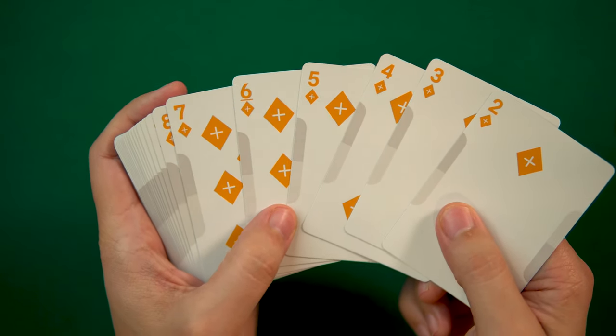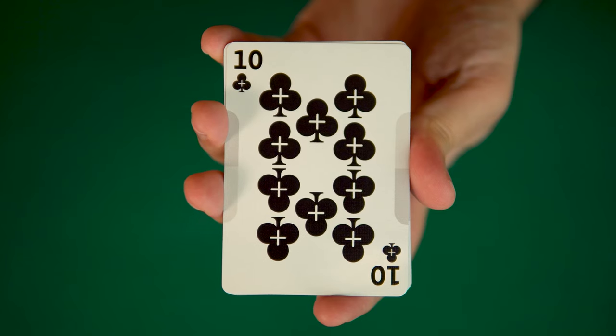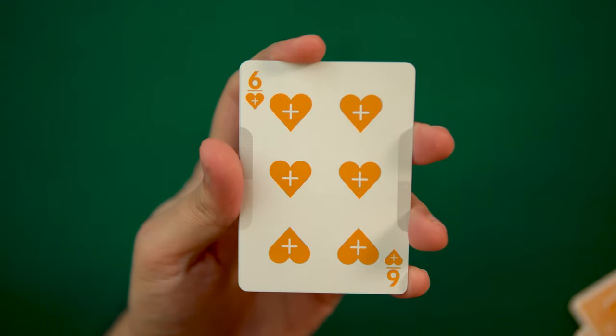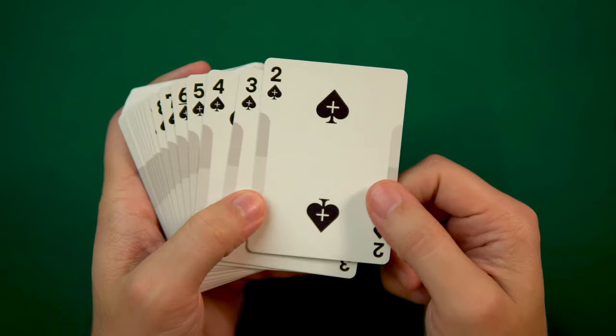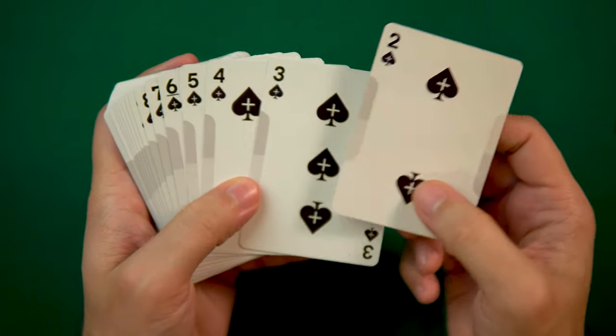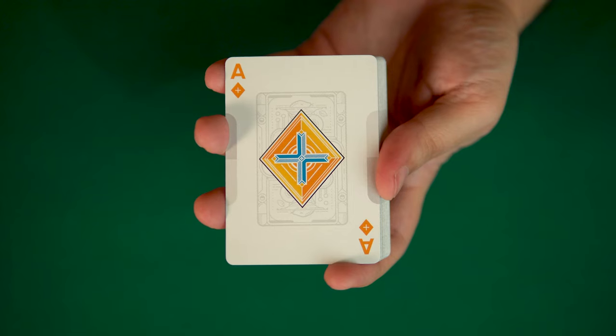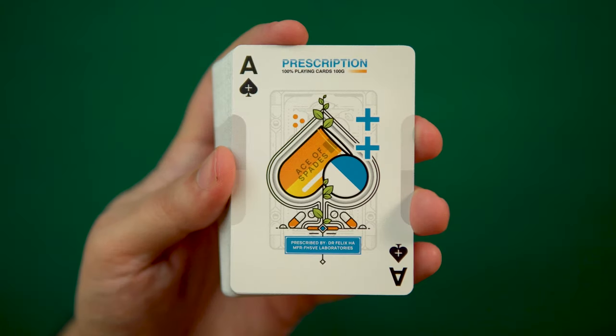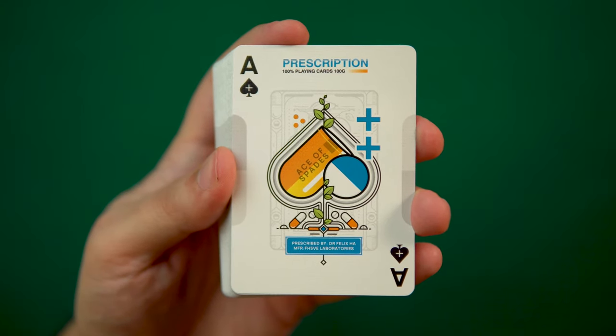I feel like this deck more than makes up for this with the faces. This is a fairly customized deck featuring modern and legible indices, and wide and chunky pips — black for the spades and clubs, and orange for the hearts and diamonds. The gray bands on the back border are carried forward onto the card faces as well. All of the aces feature large, detailed pips that carry the medical motif forward. The ace of spades reiterates the deck and designer's names.